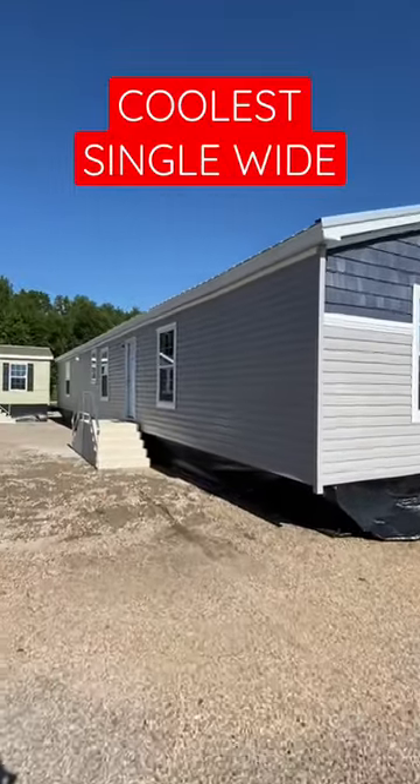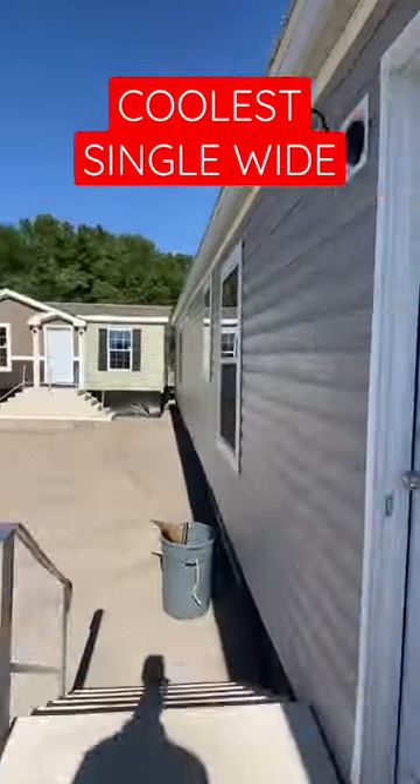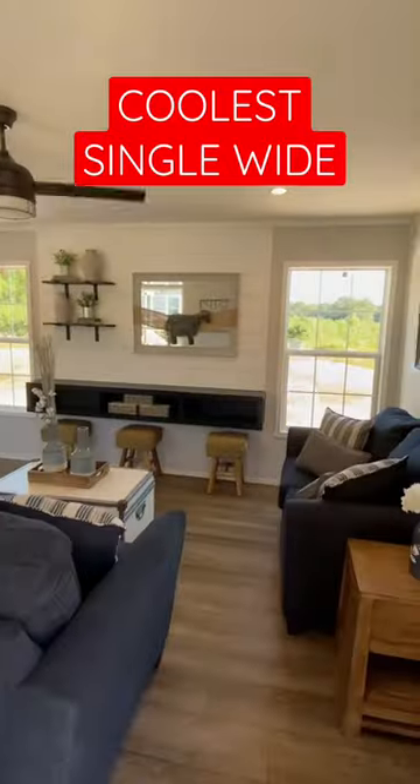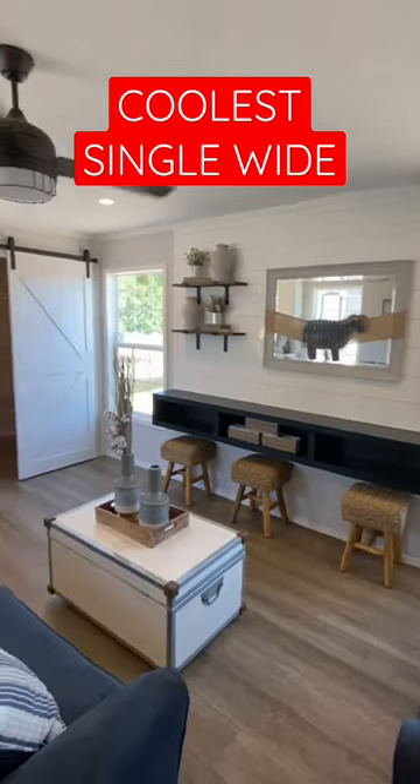This new single-out has one of the coolest layouts you'll ever see. It's by Champion Homes. They had some models set up at their plant that I got to tour. This is part of their Ascend series in Dresden, Tennessee.